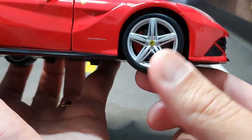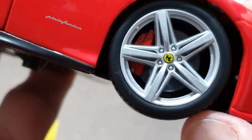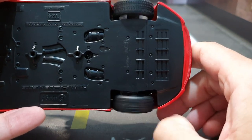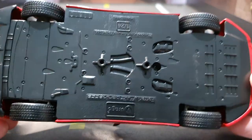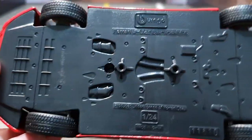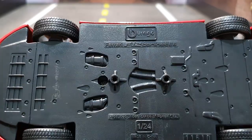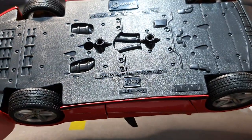The steering wheel doesn't turn though. Look at the disc brake there. Let me zoom in — bright red. And the wheels move individually, see? Each one independently. Let me show the underside. Look how cool — it says Ferrari F12, 1:24, Made in China. It's a bit hard to read from this angle, but I think you got the idea.